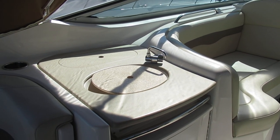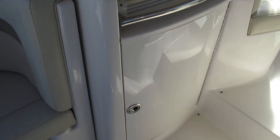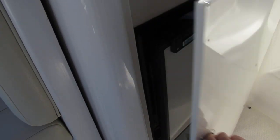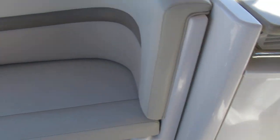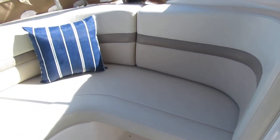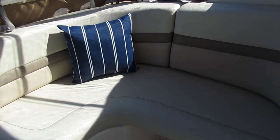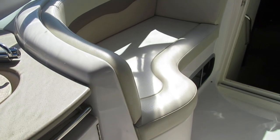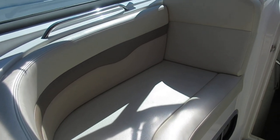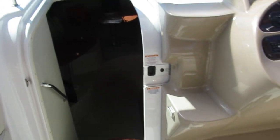Off on the port side here you can see we've got a wet bar, and behind that door we've got a cockpit refrigerator. Over here on the port side there's another seat, and the finials are all in great condition. Forward on the port side we've got another companion seat.